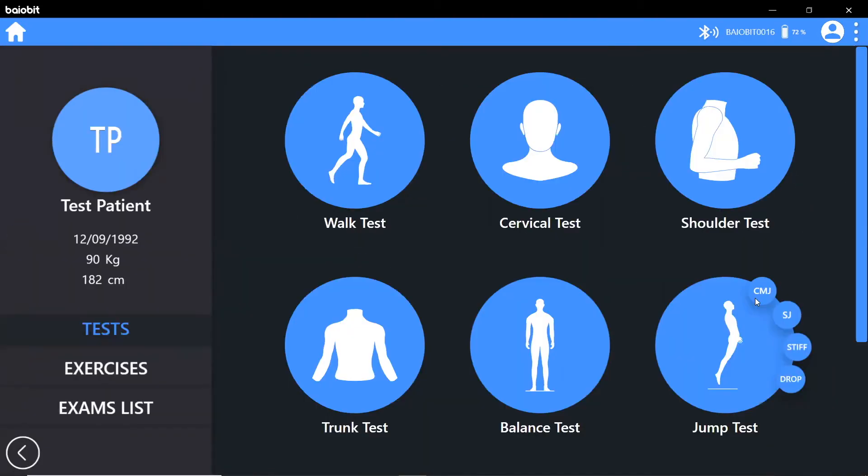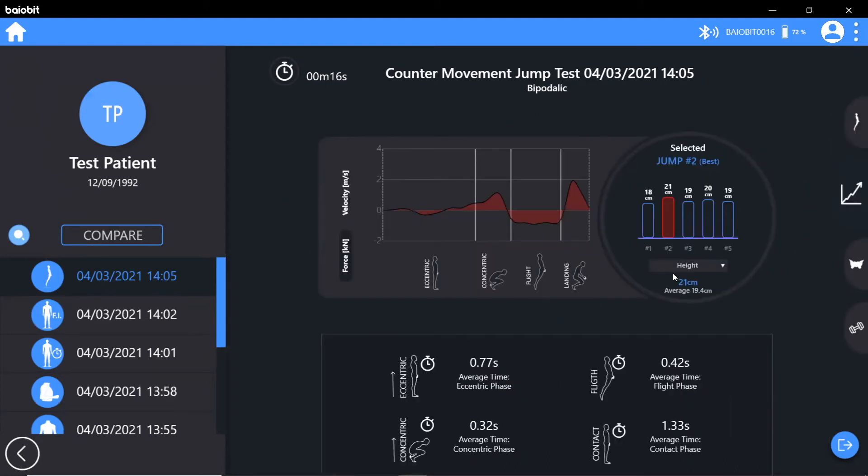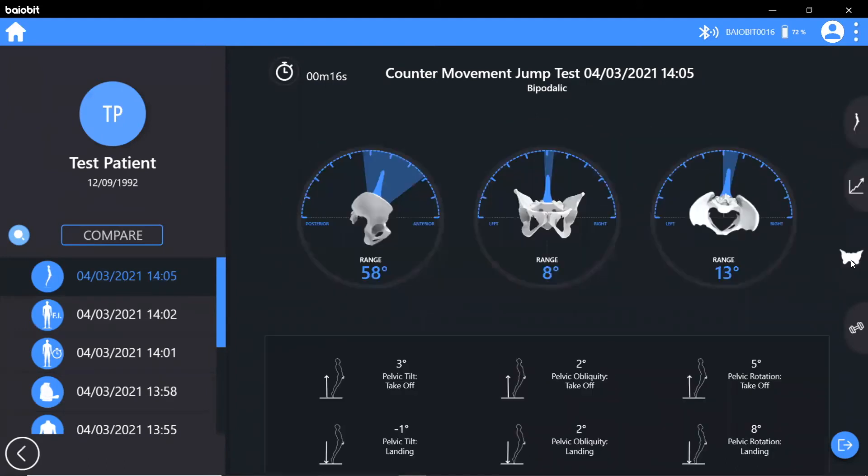Biobit offers a range of jump testing protocols including the counter movement jump, squat jump, drop jump and stiffness test, providing detailed feedback such as peak and average jump height, speed, force, rate of force development, stiffness, power, takeoff force and much more.